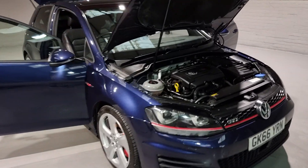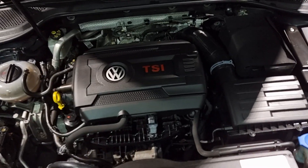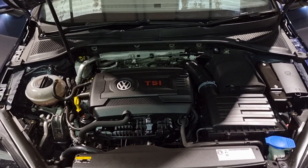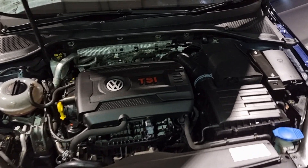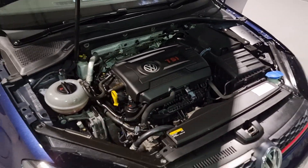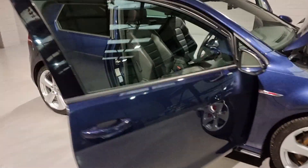Let's start under the bonnet. Underneath here is a 2-litre 4-cylinder turbocharged petrol engine from VW, producing just under 220 brake horsepower and around about 258 foot-pounds of torque. We've got full service history on this one as well. It runs and drives beautifully - very well kept by the previous keepers.